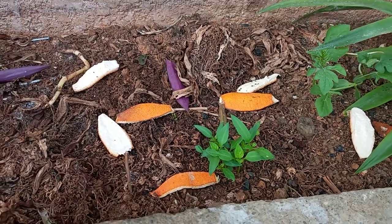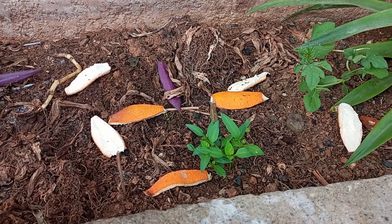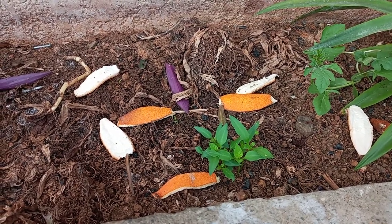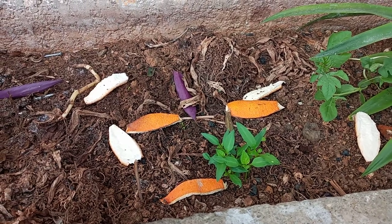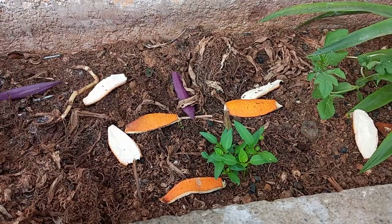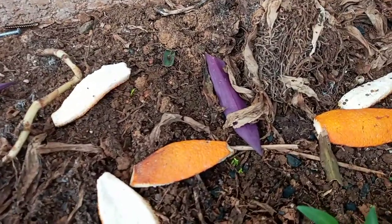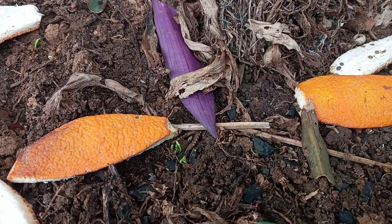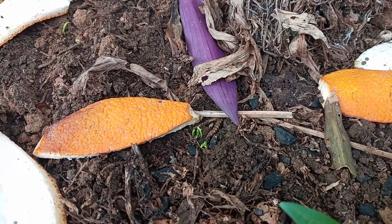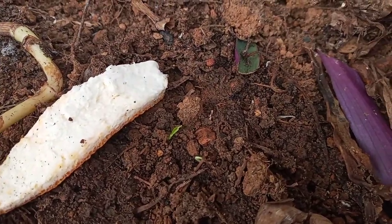Nagtanim din ako ng siling labuyo. That's a native chili here in the Philippines — maliliit lang siya na sili for those who don't know. And may tumutubo na maliliit. If you can see that, there are three or four sprouting. And then I have two more there.